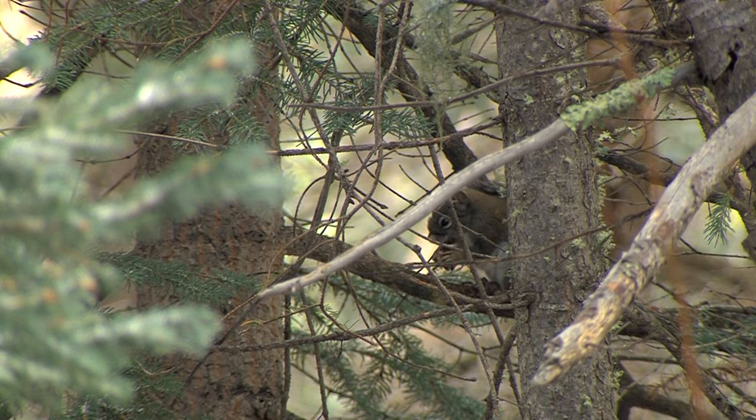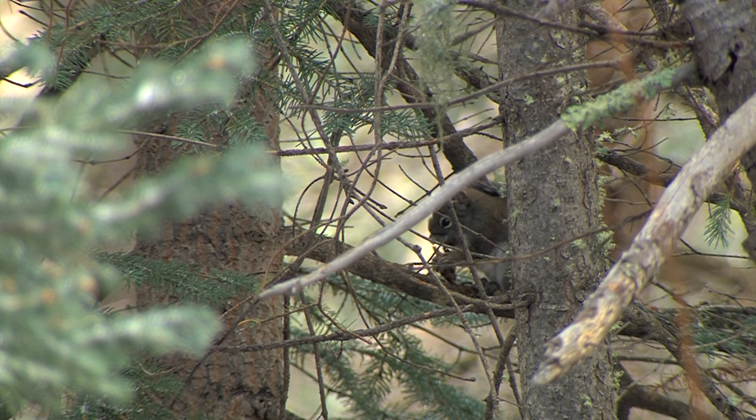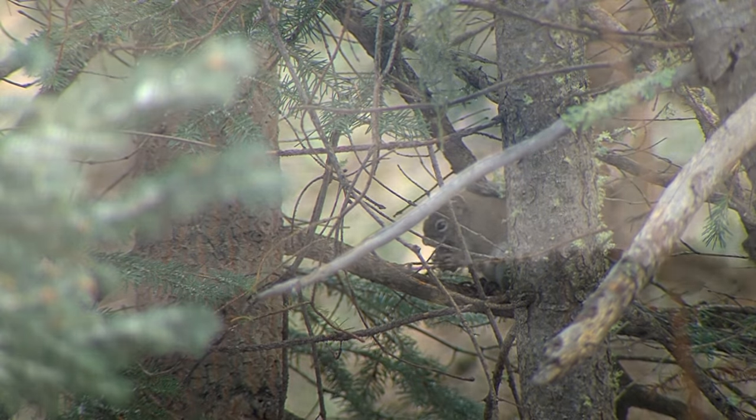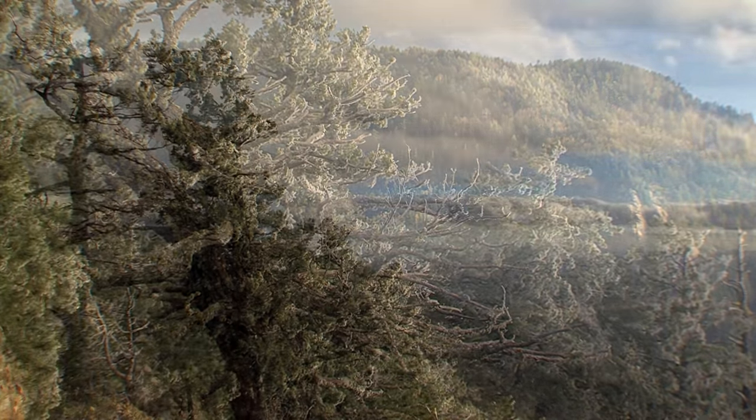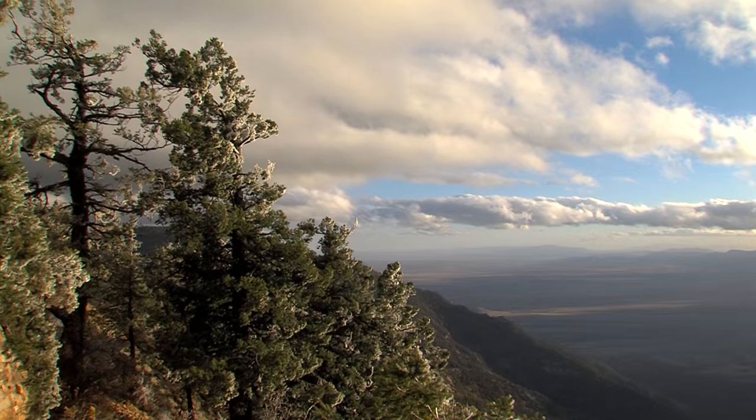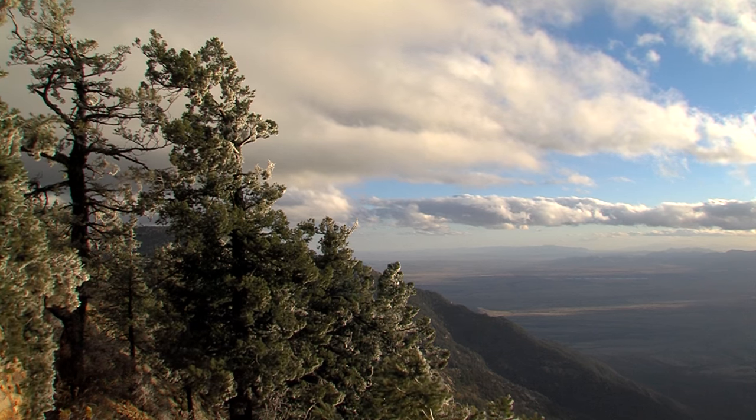The Mount Graham red squirrel is a subspecies that's been isolated from other red squirrel populations since the last ice age, 10,000 to 11,000 years ago, when the glaciers withdrew, leaving the Sky Island habitat of spruce fir and mixed conifer surrounded by miles of desert. Over that time period, their genetics have changed to some extent. They seem to be pretty inbred at this point, and genetic work indicates that they're all on the order of being identical twins.